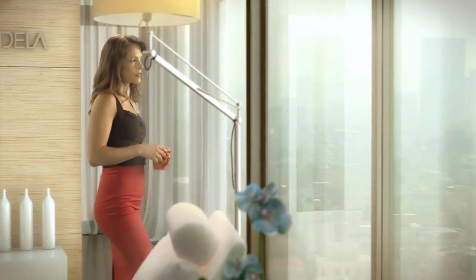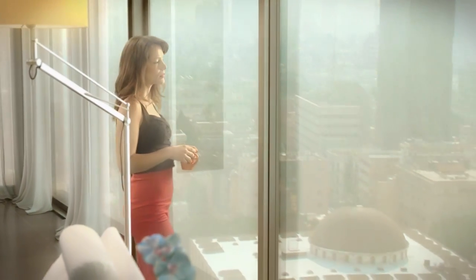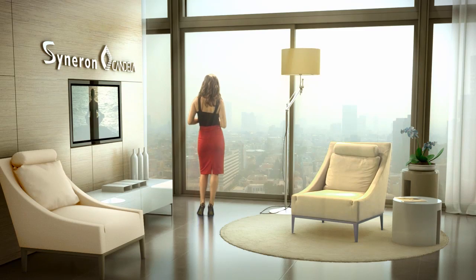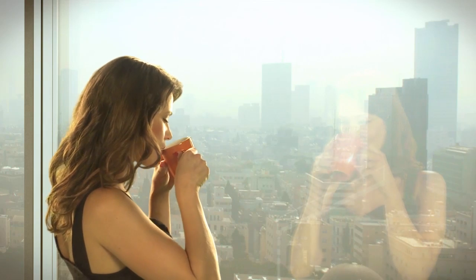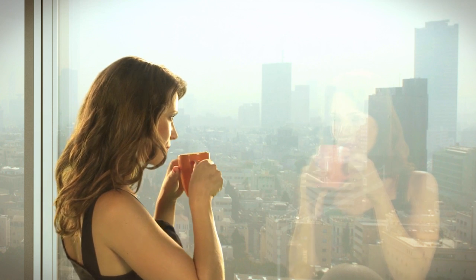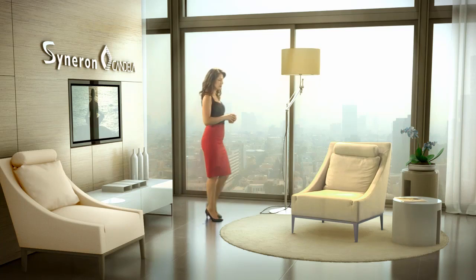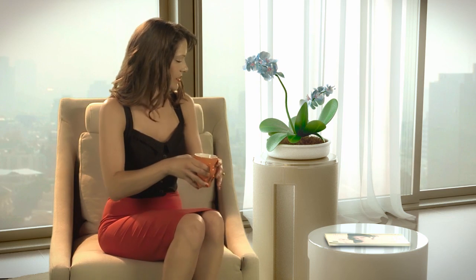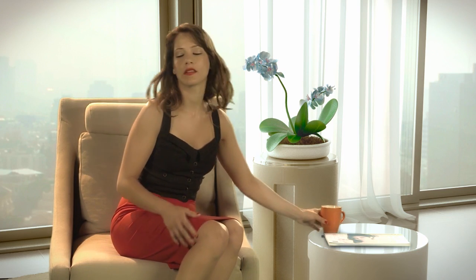Bringing out the best in ourselves is a dream we all share — to reveal our own natural beauty, to feel good about what we see in the mirror. That's a dream we can realize with the latest developments in aesthetic medicine. The most innovative range of aesthetic treatments comes from Cineron Candela, the recognized leader in aesthetic medical treatments.